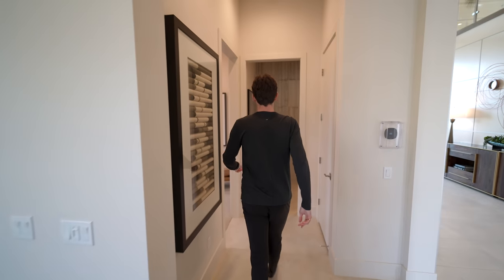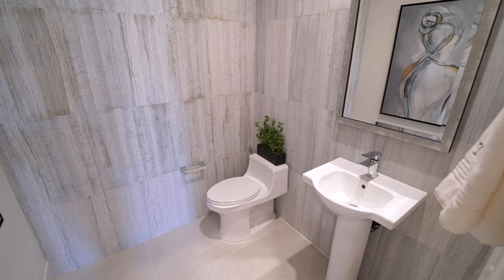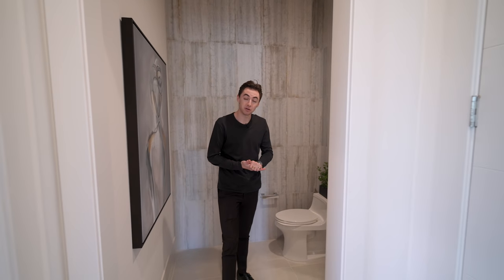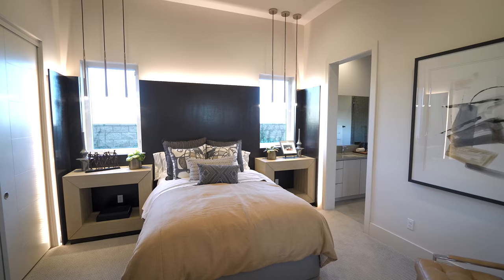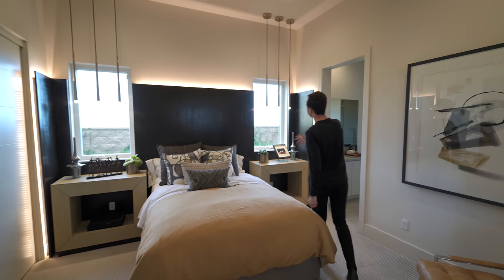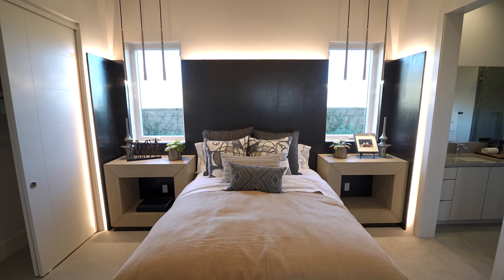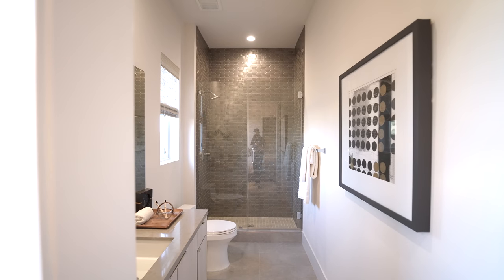Continuing through this section, right in front is access to the powder room, which features custom stonework designs extending up to the ceiling, giving it a nice, clean, and modern feel. On the right-hand side is the first guest bedroom, with tons of natural light and beautiful mountain views from the window, plus a collection of hanging light fixtures on either side of the bed. On the left is access to the ensuite bathroom.